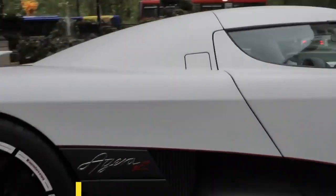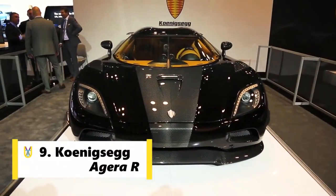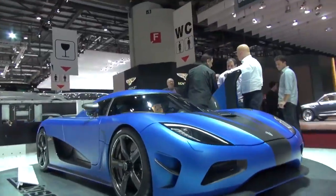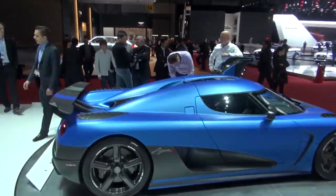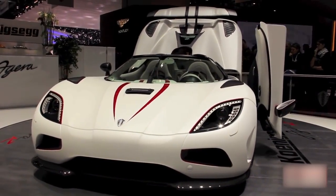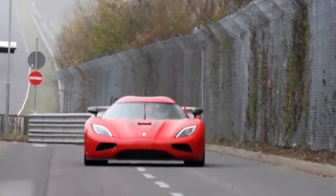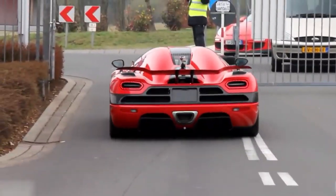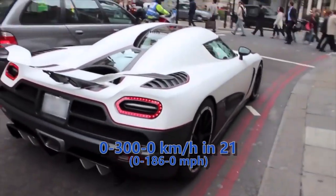Koenigsegg holds the ninth spot as well. The Koenigsegg Agera R is a mid-engine sports car produced by Swedish car manufacturer Koenigsegg. It's a successor to the CCX, equipped with a twin-turbo V8, which yields a little less power than some of the competition, but the car's lightweight makes up for a lot. With a peak power of 1,115 HP in 2011, the Agera R set a new world record for driving 0-300-0, managing to clock 300 kmph in 14 seconds and stopping in 7 seconds.